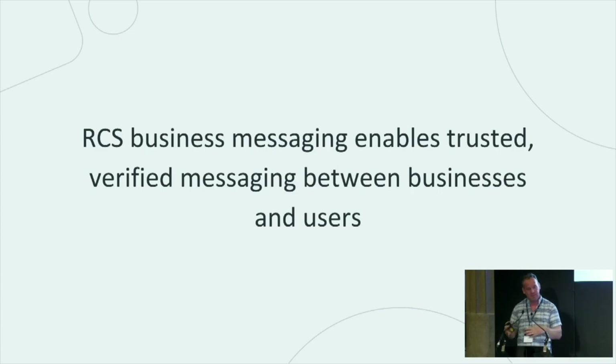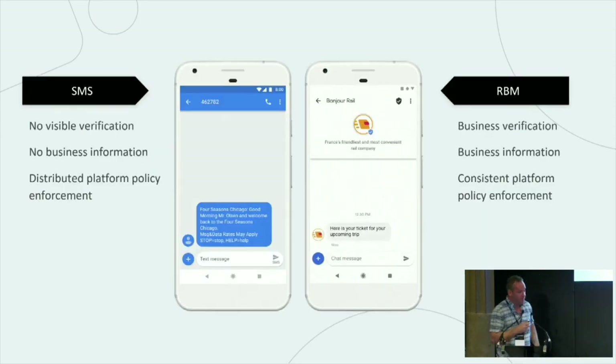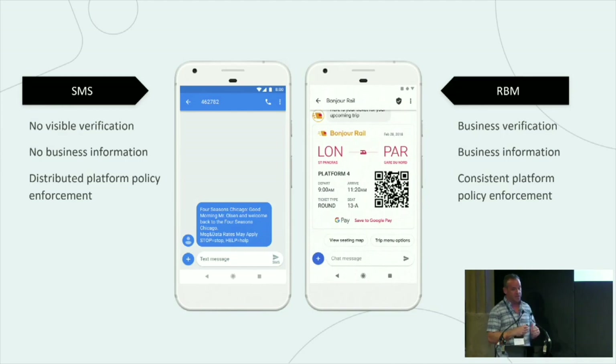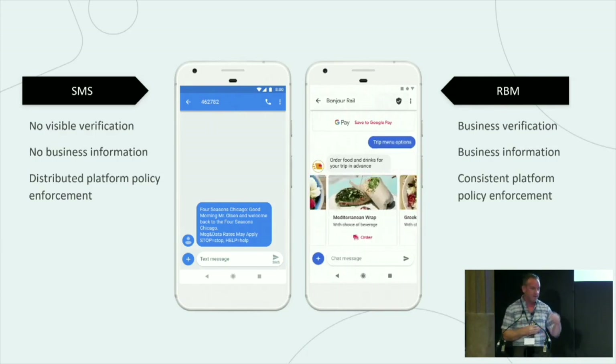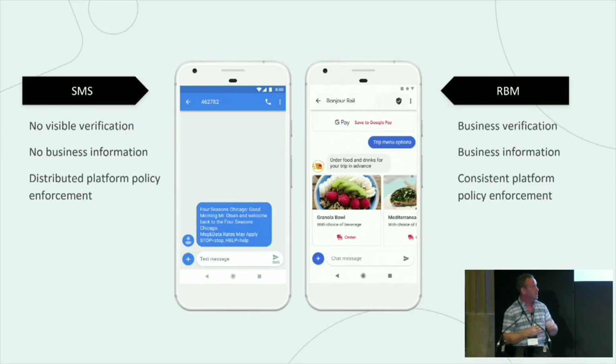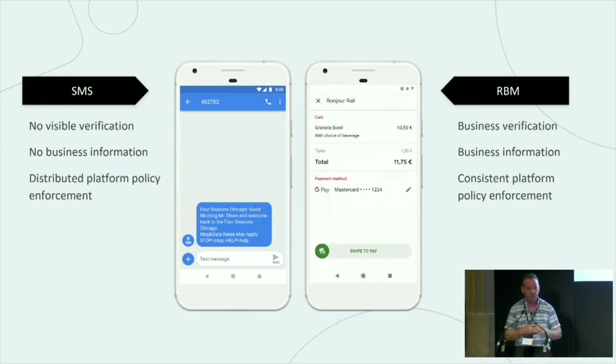What we do want to do is move legitimate businesses onto a more verified pathway, and that's what RCS provides — it's called RCS Business Messaging. On the left-hand side, this is what a traditional SMS message would look like. On the right-hand side is the RCS Business Messaging experience. The key difference is that RCS Business Messages are verified — we verify the business as we do for the ad service we talked about at the introduction.